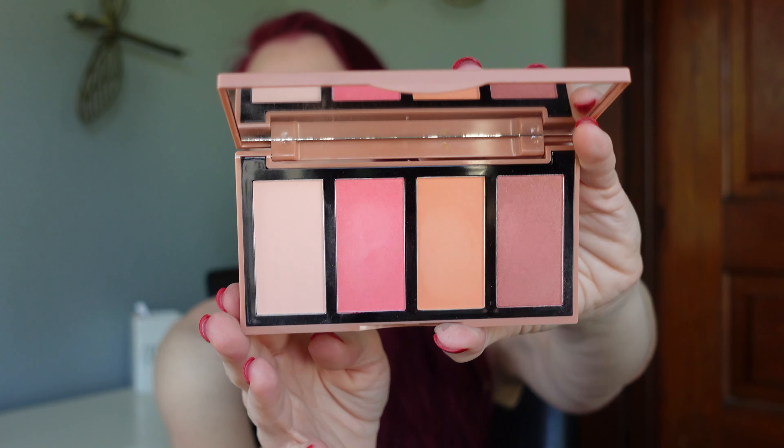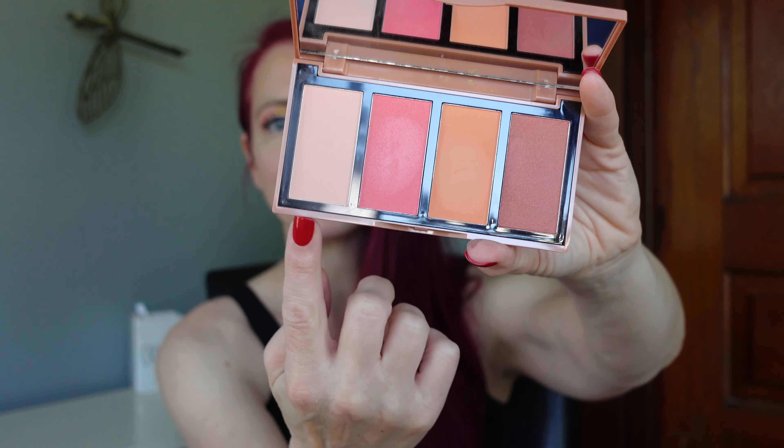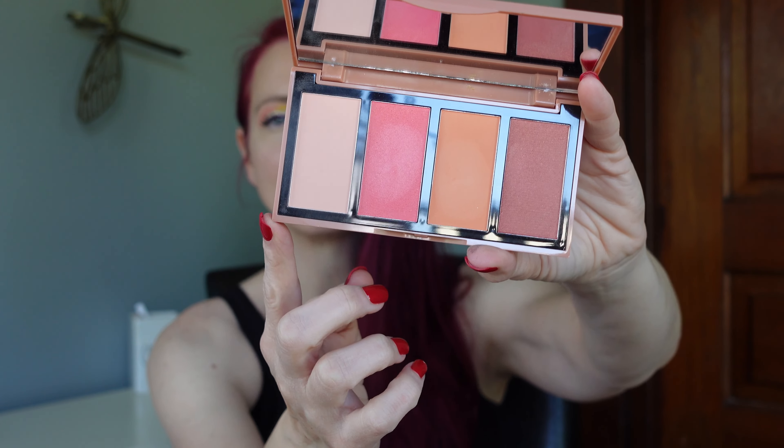On to cheek products. I recently got this in a BoxyCharm — it's the Violet Balls Whispering Rosé Blush Palette. I love this one. I've used and mixed different shades, and it's just very pretty. It gives me a lot of options, goes on beautifully, and blends very nicely. I like this because of the options it gives me for my cheeks.